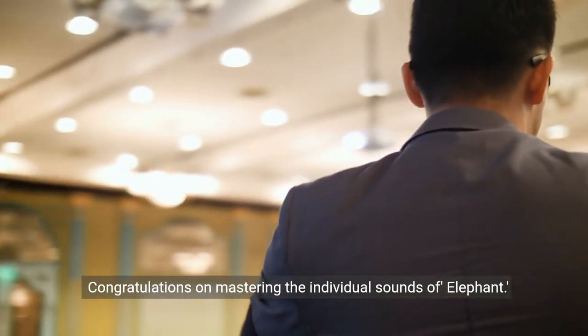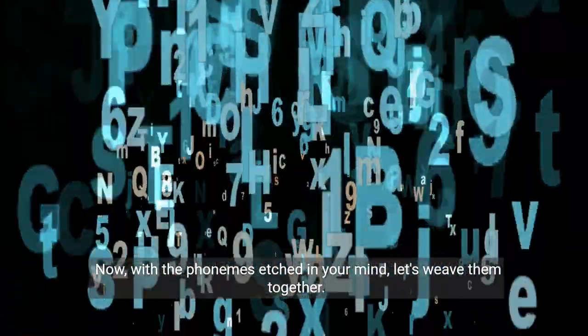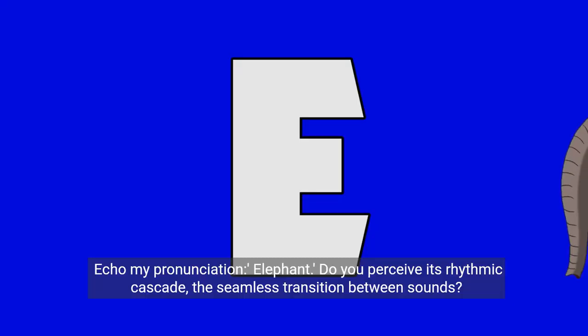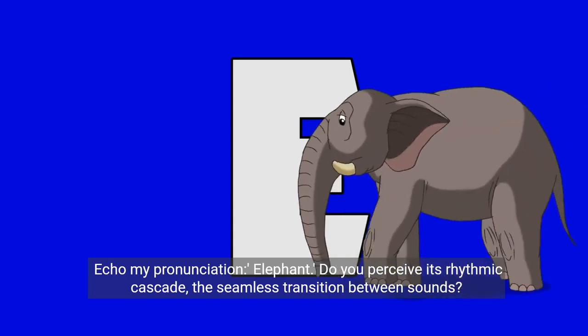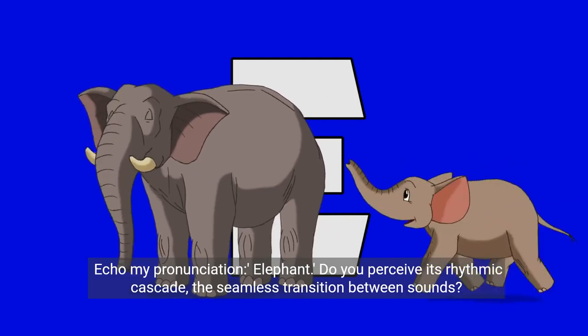Congratulations on mastering the individual sounds of elephant. Now, with the phonemes etched in your mind, let's weave them together. Echo my pronunciation: elephant. Do you perceive its rhythmic cascade, the seamless transition between sounds? Excellent.